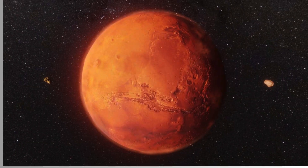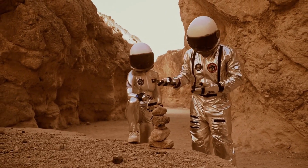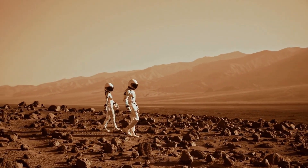Next in line is the red planet, Mars. It's called red because its surface is covered in iron oxide, which gives it a rusty color. There's a lot of interest in Mars because scientists think it might have had conditions suitable for life in the past, though Timmy is not too sure about swapping his pond for the Martian desert.